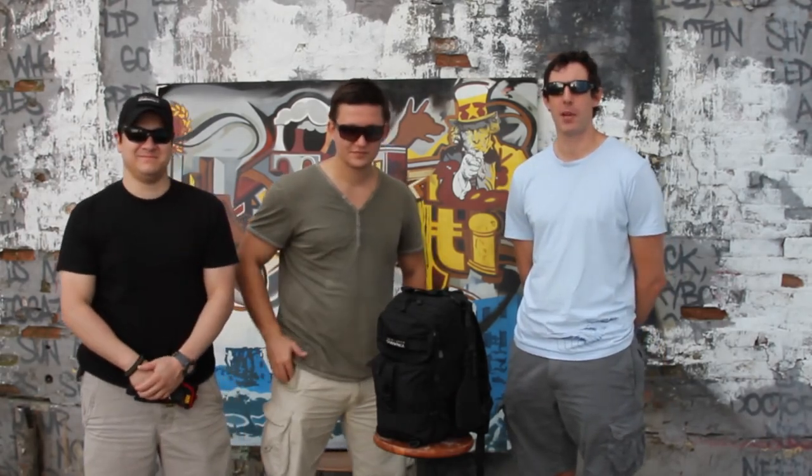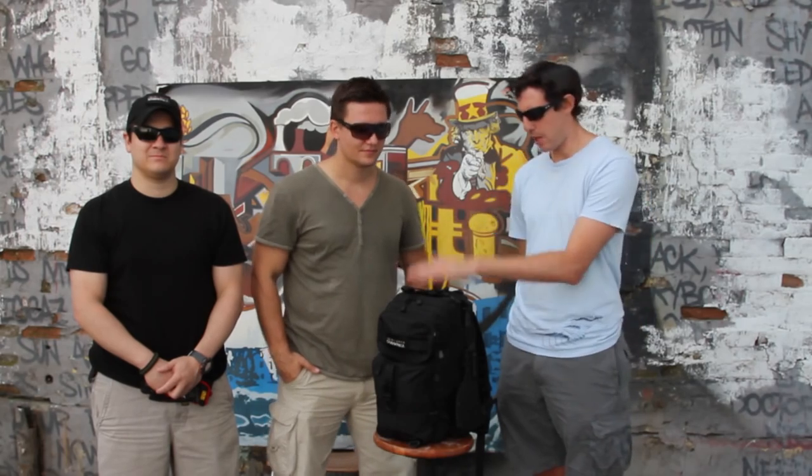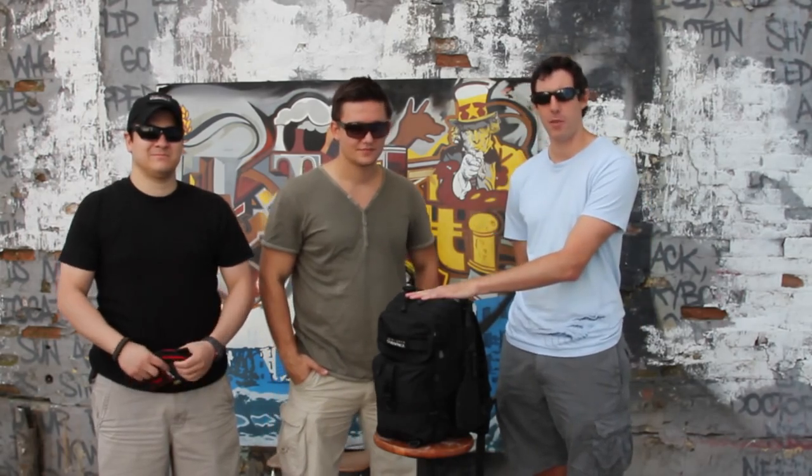Hi everybody, this is Chris from the Bug Out Fat Guide. I'm here today with Roman and Fabian of Ready to Go Survival. We're coming to you from Five Points in Queens, New York, and we're here to share with you a project we've been working on the last few months. We call this the Ultimate Urban Survival Kit. We've been hard at work putting our heads together and we're excited to share it with you today.